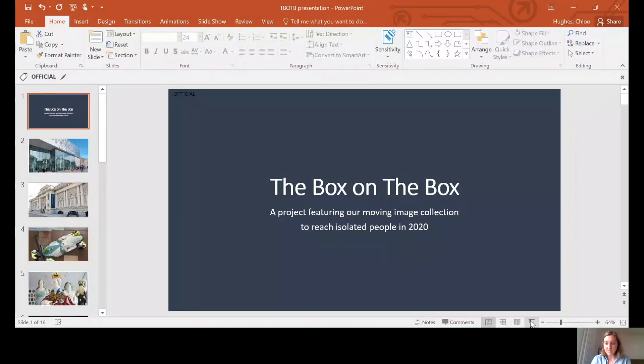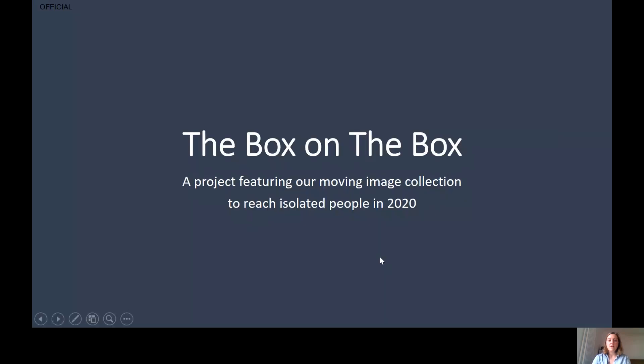Hello, my name's Chloe Hughes. I'm the Engagement Programmes Manager for The Box and today I'm going to be talking a little bit about one of our recent projects called The Box on The Box. So first of all, I'm going to try and share my screen with you. Hopefully you're able to see this now. So The Box on The Box has been a recent project that we've delivered as part of our work in 2020, and the project used our moving image collection to help us reach isolated people, particularly during the height of the pandemic. Before I talk more about the project, I wanted to give you a little bit of context about The Box and who we are.